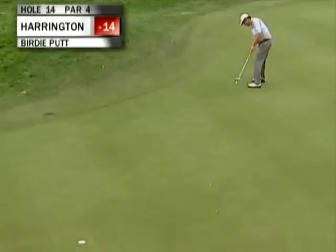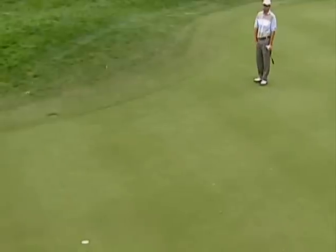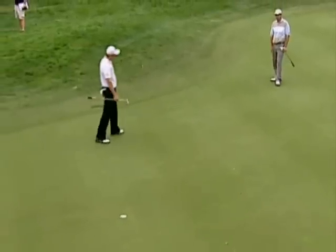Harrington uphill — slight left to right on this one. Still got lots of pace in it though, even though it's up the hill. Turn, turn, turn. That's going to ask a question. Meat on the bone.